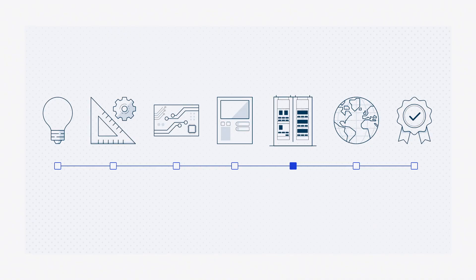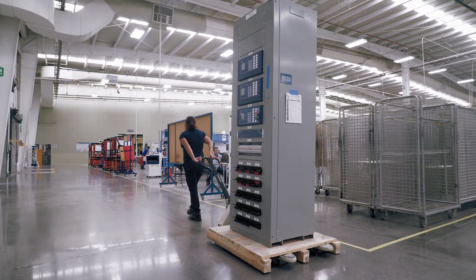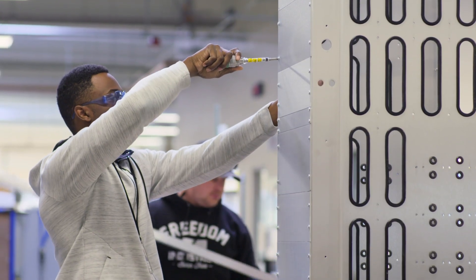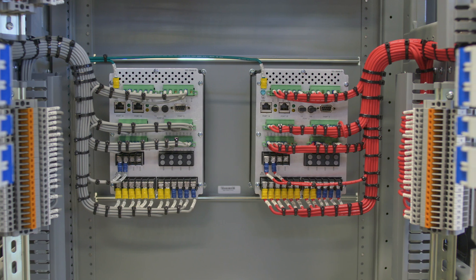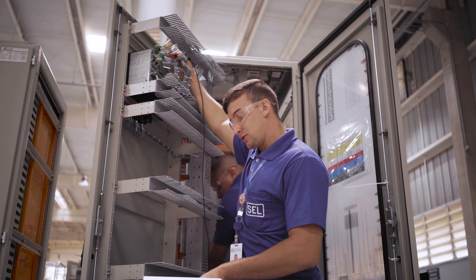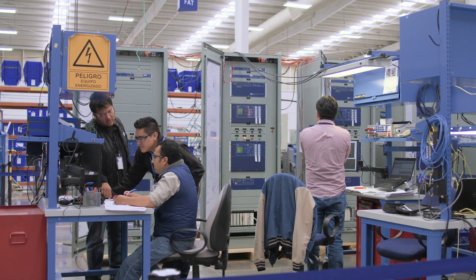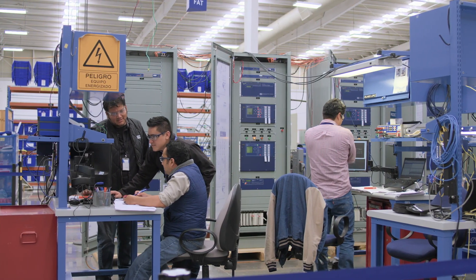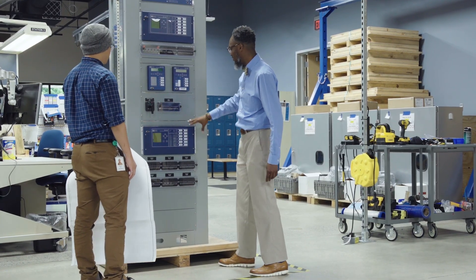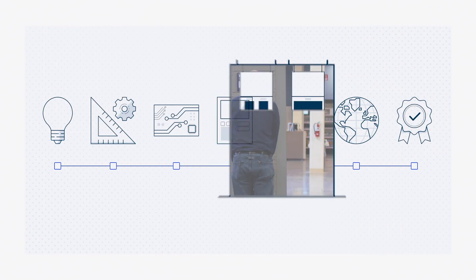Finished devices may travel to one of our regional panel assembly factories. Here, we install and wire devices in panels or enclosures to deliver to customers as integrated solutions. Our panels team prioritizes quality and craftsmanship at every step of this process, from the first conversation with customers through panel design and assembly. All panels are tested prior to shipment so that when they arrive at a customer site, they've already been verified as fully functional and are ready to be put into service.